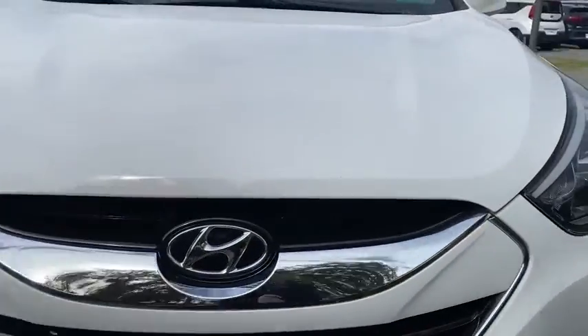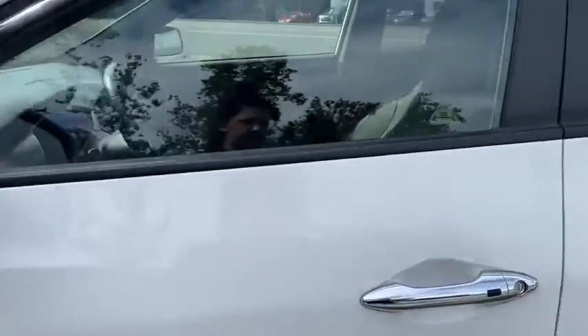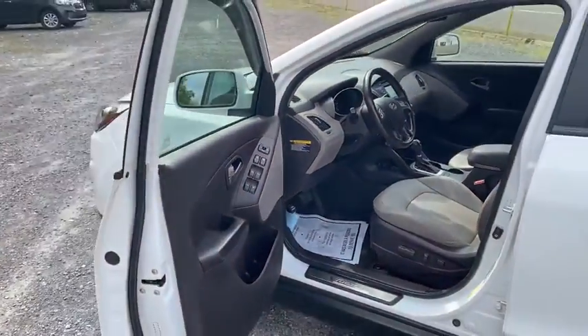Power windows, trip computer, rear window defroster, heated front seats, CD player, brake assist, remote keyless entry, panic alarm, overhead console, cargo net.